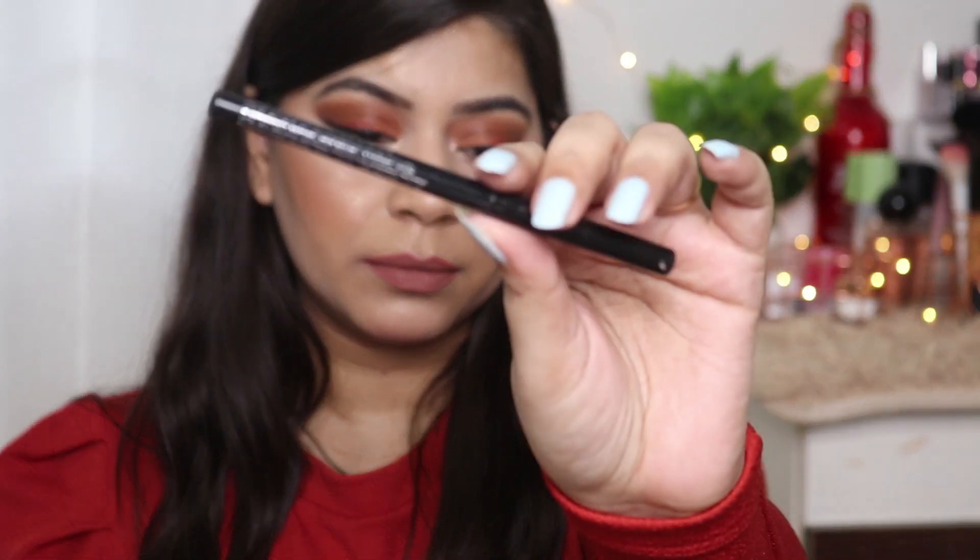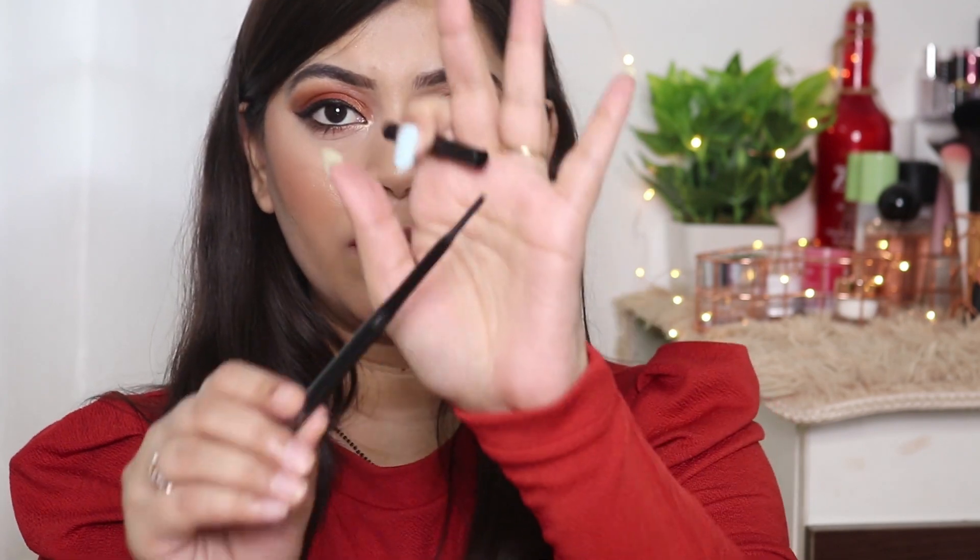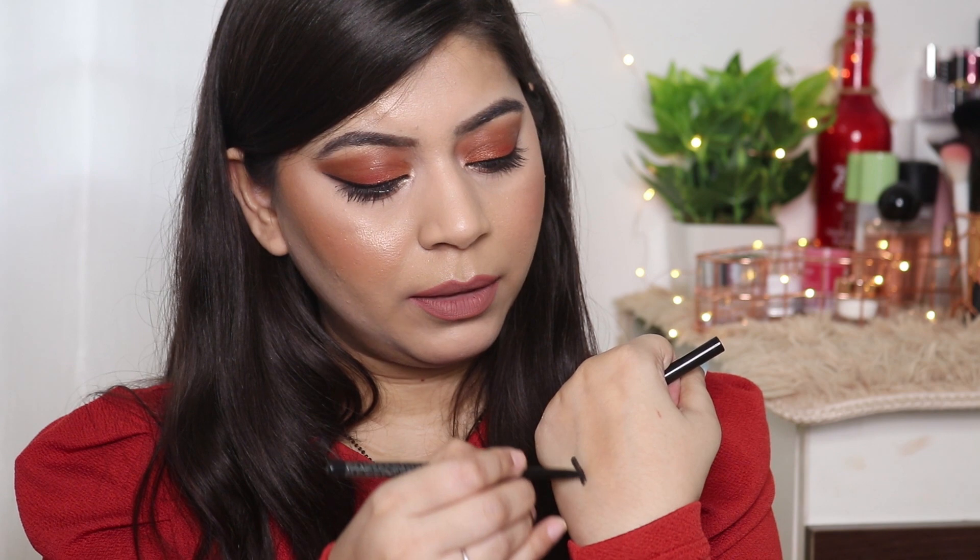Next I have three eye pencils. First one is from Colorbar — it's a good kajal, a retractable kajal. I still have a lot of product in this one but it got expired so that's why I'm discarding it. It's a decent liner — pigmented, easy to apply, retractable. It's a good liner actually.